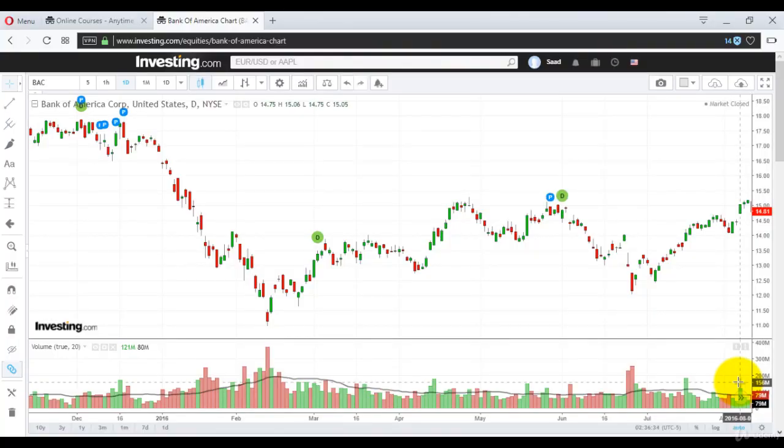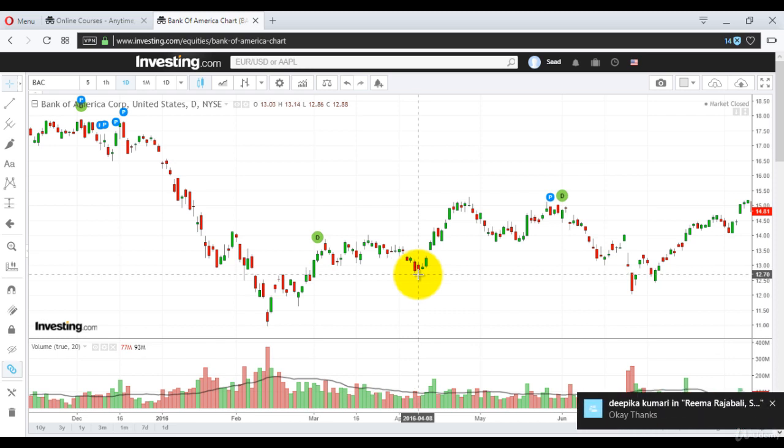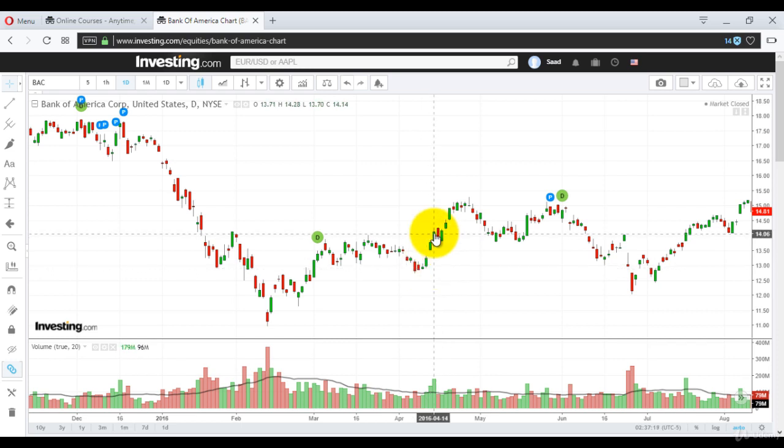Here is a Tweezer Bottom example. This is a minor reversal pattern. On the first day there is a fall — 13.15 was the open, close was 12.85. The next day it opens higher at 13.03 and closes at 12.88. Whenever this happens, it means that the low is formed — it's not going lower. That's what Tweezer Bottom is: a bottom is forming. After that you can look for another pattern — for example, three white soldiers. Once you see that, you will see a rise up.